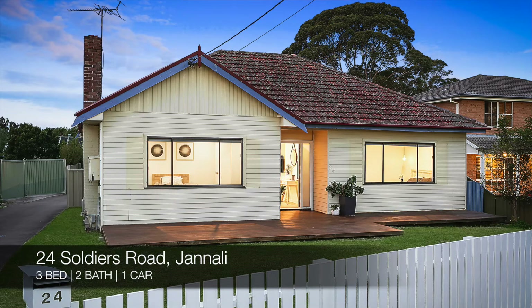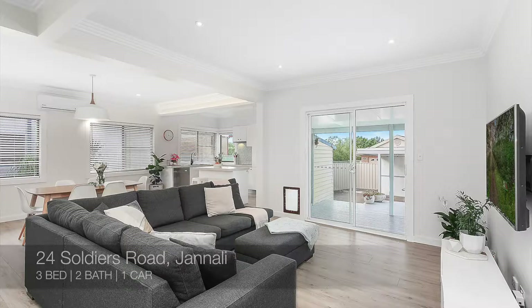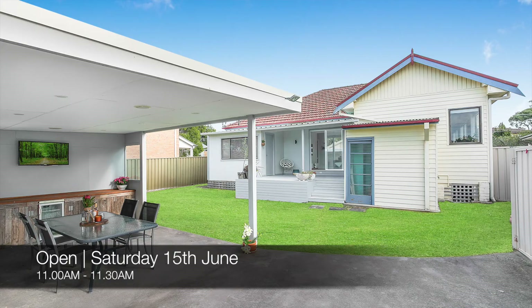Next, we have 24 Soldiers Road, Janelli — a three-bed, two-bath, one-car house. That one is for sale and you can see it this Saturday from 11 a.m. to 11:30.